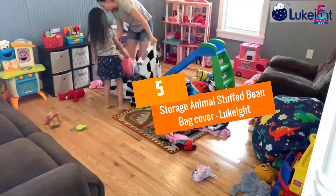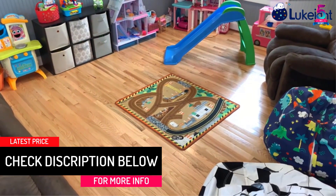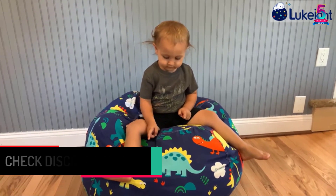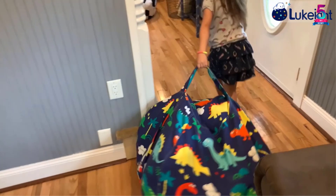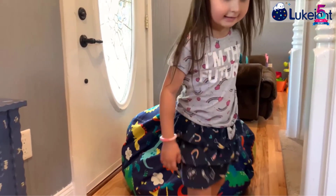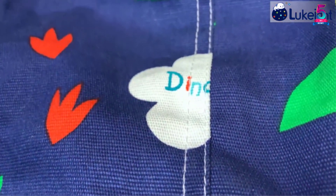At number five: Storage Animal Stuffed Bean Bag Cover by Lucate. Here's a budget-friendly choice to give your kids utmost comfort. It comes in two sizes — large and XL — and you can either fill it with beans or store your plush toys. The outer design has vibrant blue and white stripes that are bright and eye-catching, while infants can get some good sleep on it.